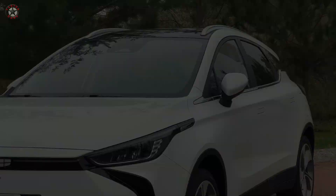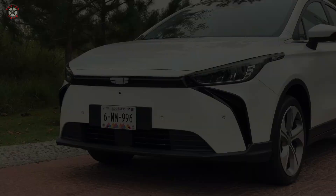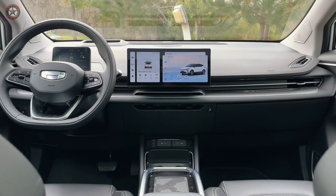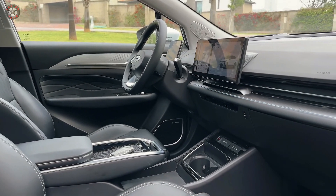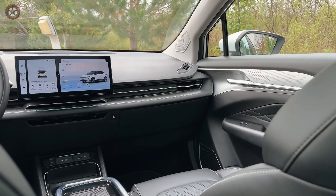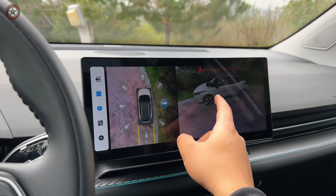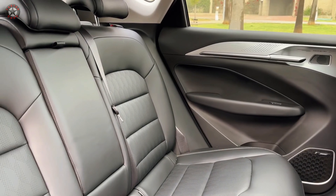The car's powertrain delivers a respectable 201 hp and 310 Nm of torque, providing a responsive and engaging driving experience without compromising efficiency. The Geometry C's interior exudes modern sophistication with a minimalist design that prioritizes functionality and comfort. The spacious cabin comfortably accommodates five passengers, while the infotainment system seamlessly integrates with your smartphone. Ample cargo space ensures practicality for everyday errands or outdoor adventures.